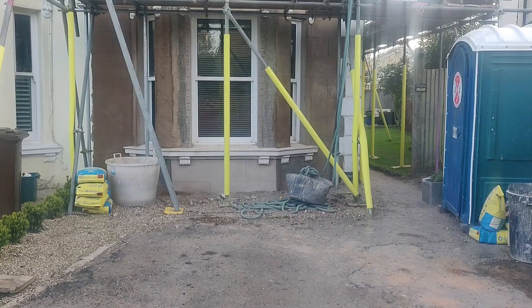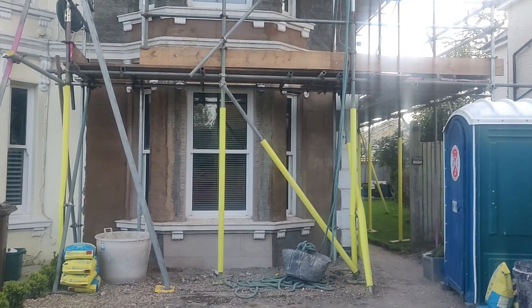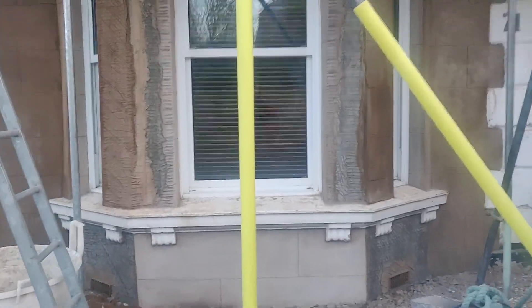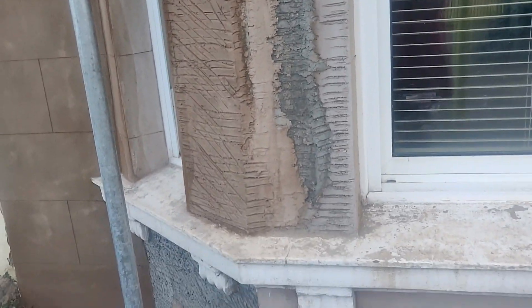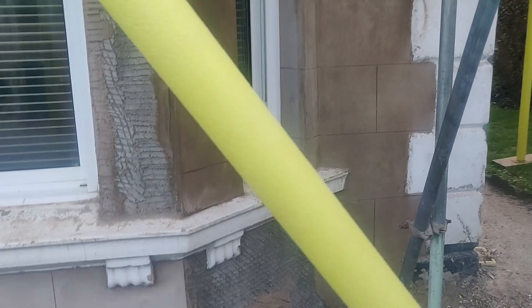Next, the scratch coat went on the bottom third of the house as well, and finally the whole front was completely scratch-coated. Then it was time for the proper layer of render. We had this done in a way that's totally different to what our house looked like before, and different from the other houses on our street, but it actually takes the house back to what it would have looked like when it was built.